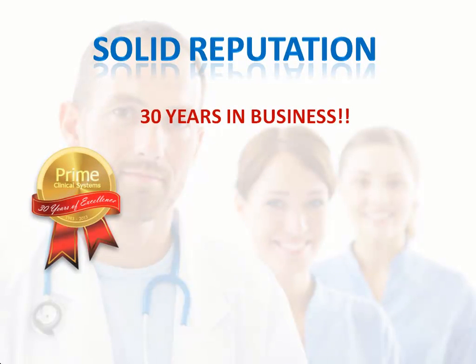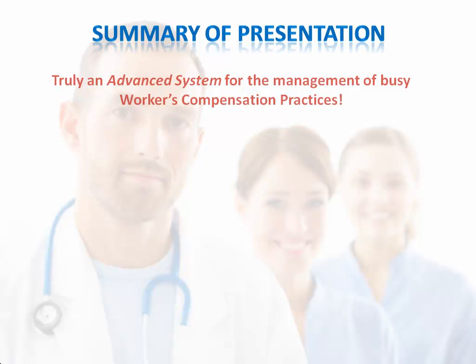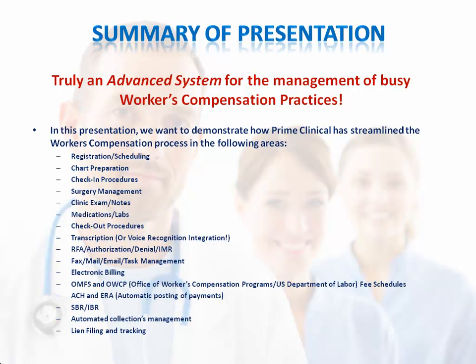With over 30 years in business, Prime Clinical Systems can offer a wealth of expertise as you move towards streamlining your practice. We are a California-based, privately owned corporation with a client base of over 10,000 physicians. We offer a truly advanced system for the management of busy workers' compensation practices. In this presentation, we want to demonstrate how we've streamlined the workers' compensation process in the below listed areas — from first registering and scheduling the patient, to visit notes, all the way to filing and tracking liens. We've done our homework to ensure we can offer you a superior solution.